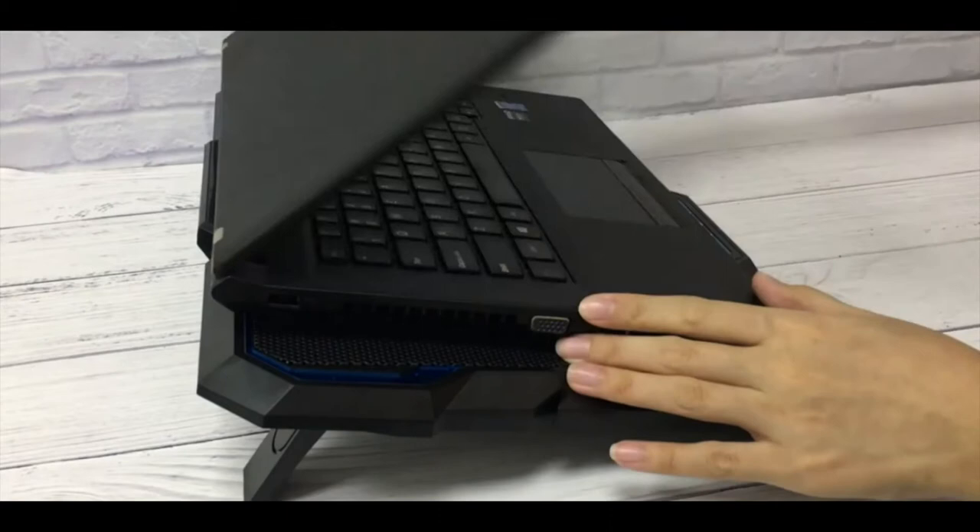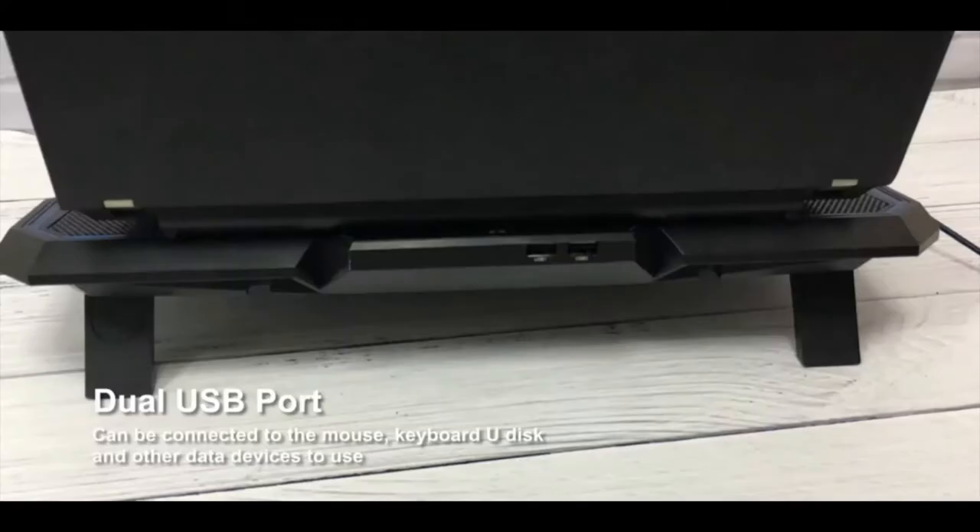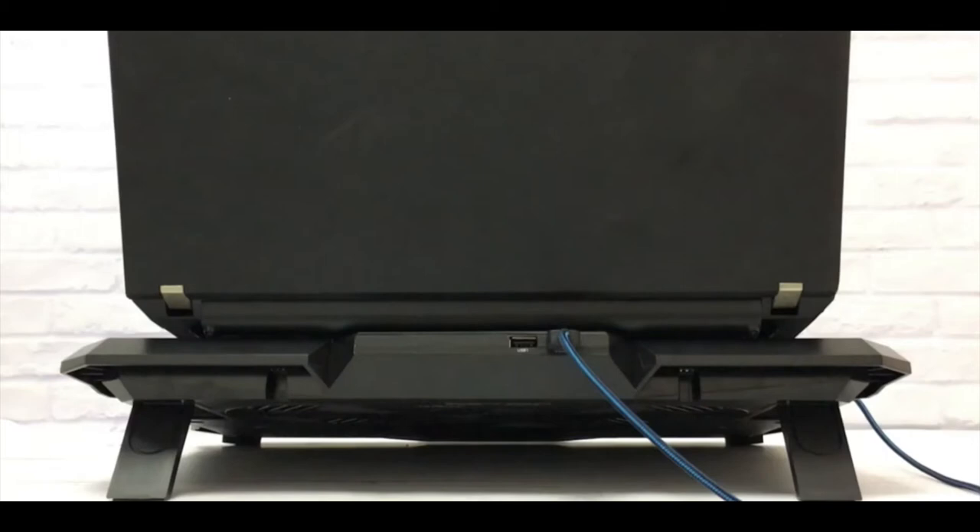The maximum weight that can be tolerated is 35 kg. Dual USB port package included with a male-to-male USB cable. Dual USB 2.0 ports designed for notebooks, small speakers, USB fans, mouse, keyboard, USB disk, and other data devices.